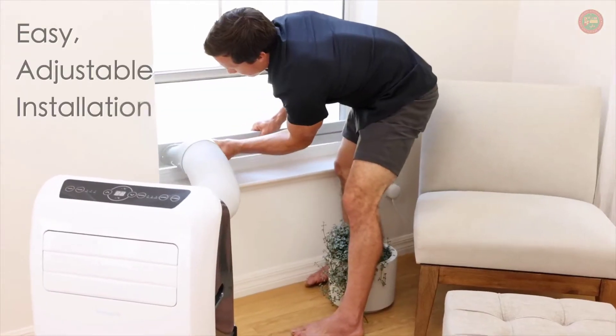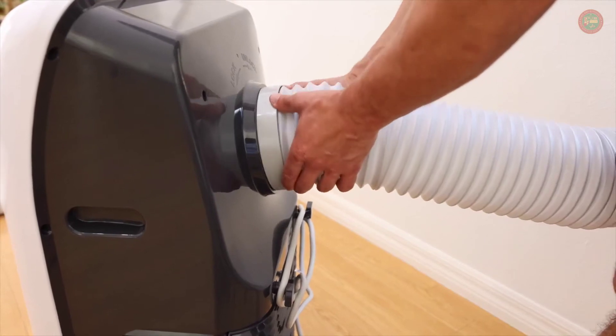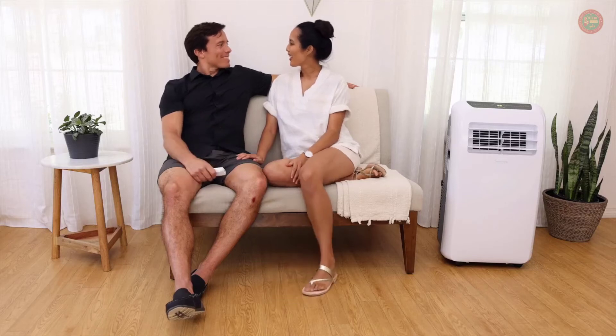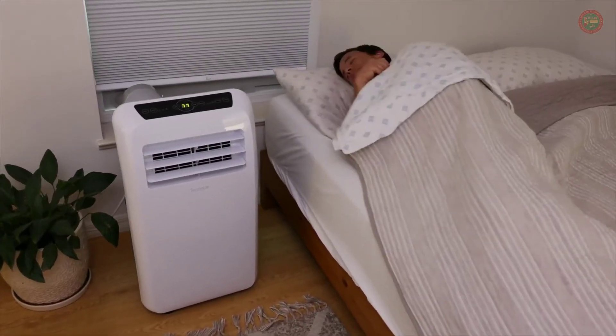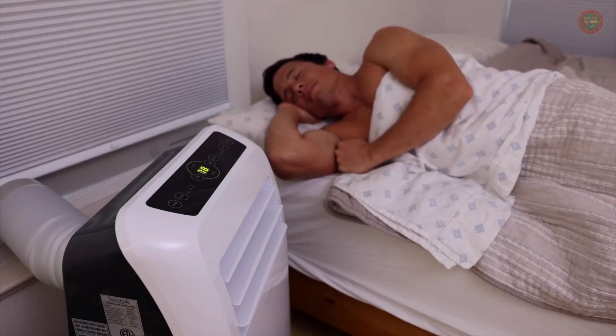Simply roll to your desired location, easily install the windowsill, attach the flexible vent hose, and feel the cool breeze, quietly generated just for you. Save energy by cooling only the spaces you need. Everyone knows cooler temperatures help you rest better, and with Serene Life's portable AC, you no longer have to cool your entire home to get optimal sleep.